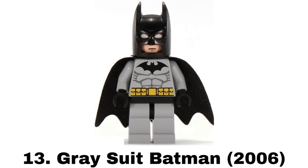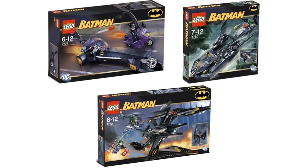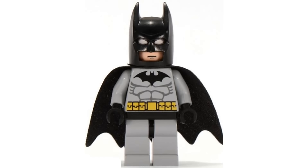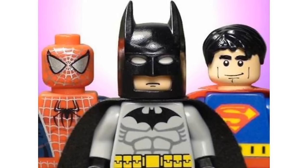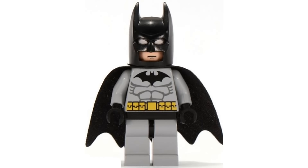Number 13 is Gray Suit Batman from three sets in 2006. This is just the most classic Batman figure to me and my favorite of the original Batman figures, with it being used in the original LEGO Batman video game and Forest Fire 101 stop motions, both of which I love. The design itself is pretty simple but I like gray Batsuits more in general and I love that Bat logo.